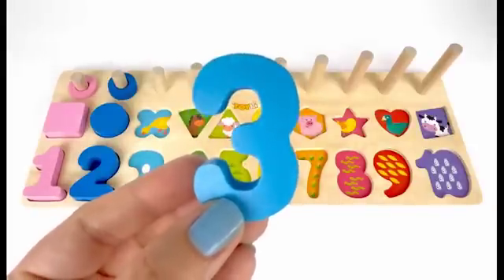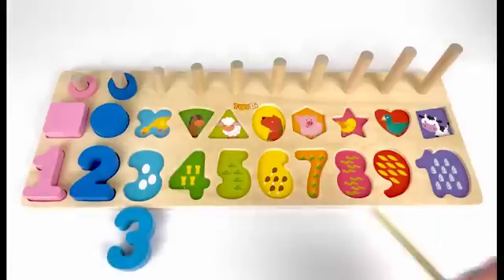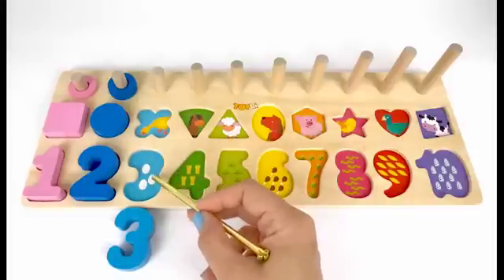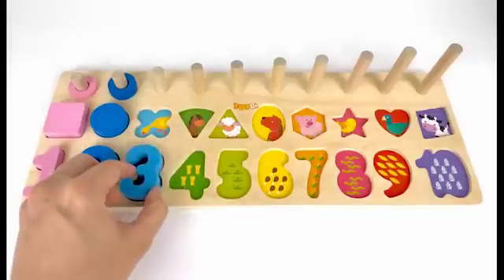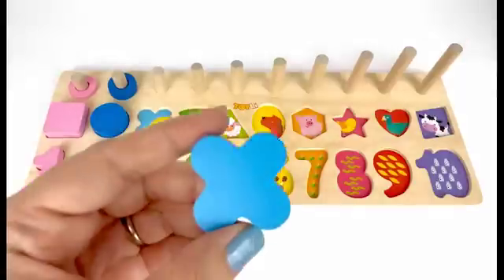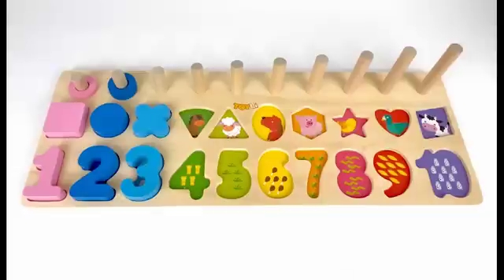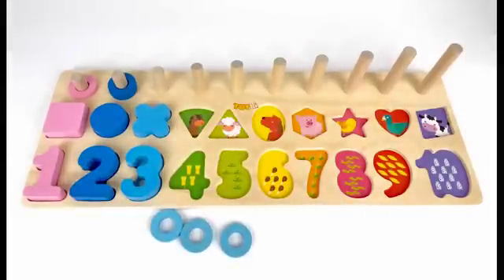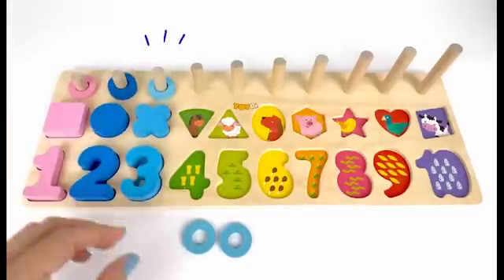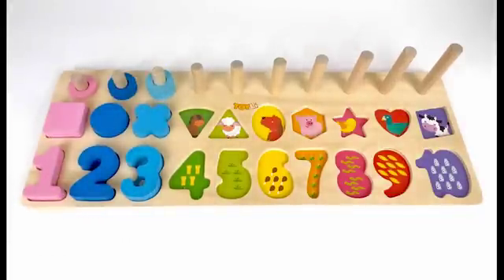Number 3 comes after 2. This number 3 is the color light blue. How many eggs do you see here? Let's count. 1, two, three. Three eggs. Hey mommy duck, we found your eggs! Let's put this X mark on top of mommy duck. I also have three light blue pieces. Let's put them here. 1, two, three. Three blue pieces.